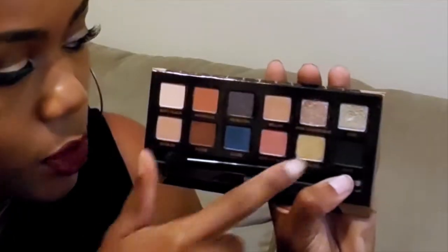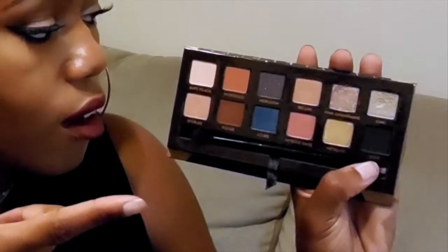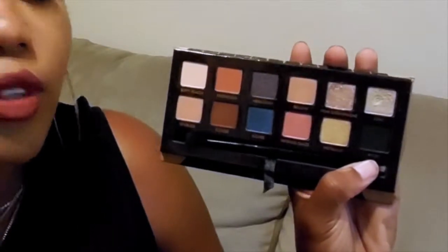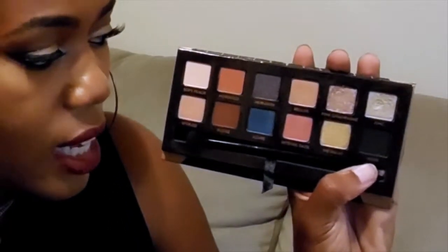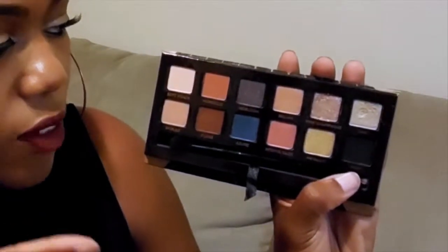I used this palette to create the eyeshadow look that I'm wearing today. I used Pink Champagne on my lid, Morocco as my transition color, and Fudge in the outer corner, sweeping it into the crease. It is amazing — I love, love this palette.